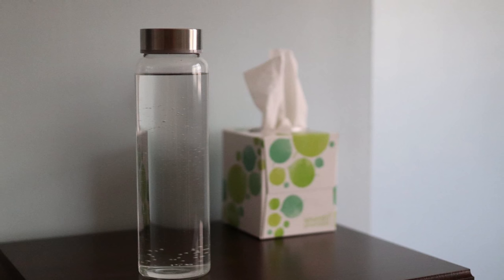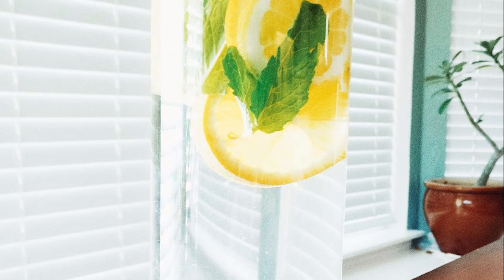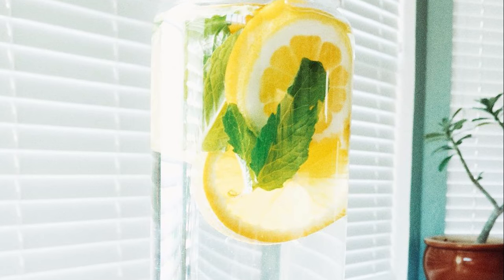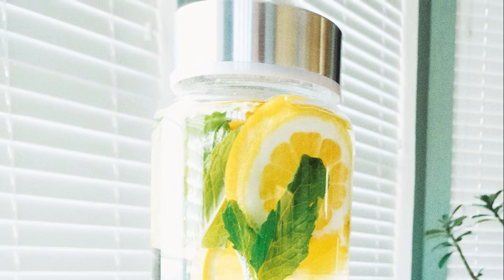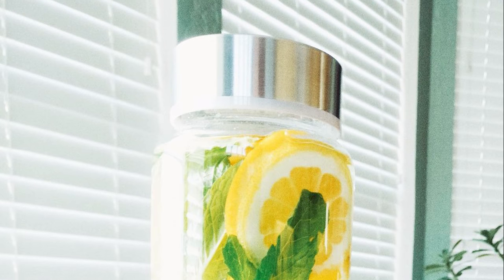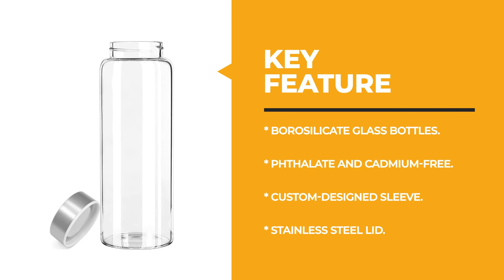These bottles feature stainless steel caps that should be hand-washed. By choosing a glass water bottle, you are helping to reduce single-use plastic bottle pollution and keeping our oceans clean. Whether you need a glass bottle for everyday use or want to add it to your kitchen collection, the Cablo glass water bottle will never disappoint.